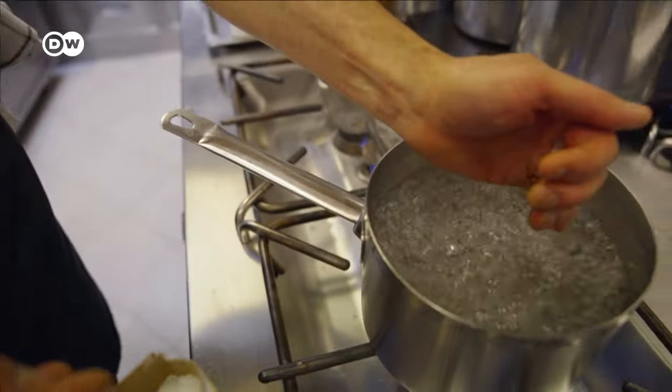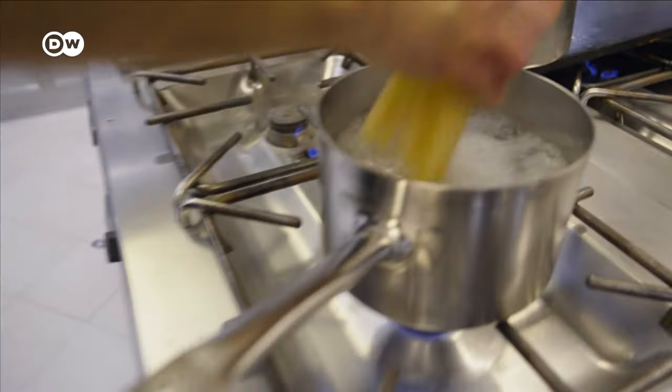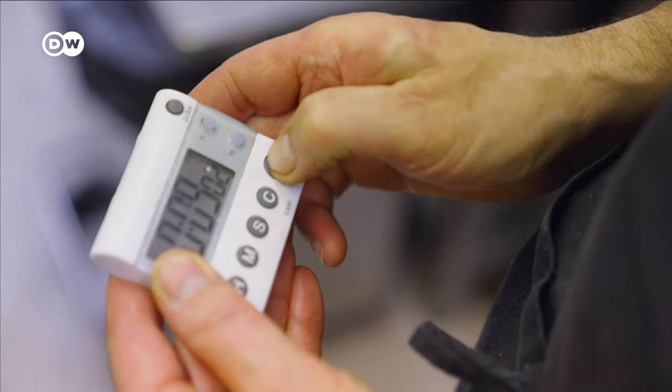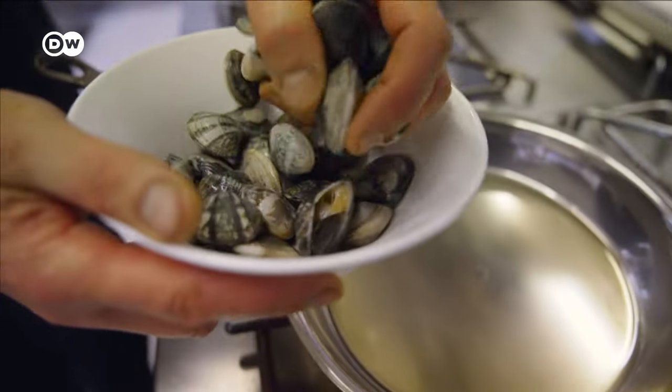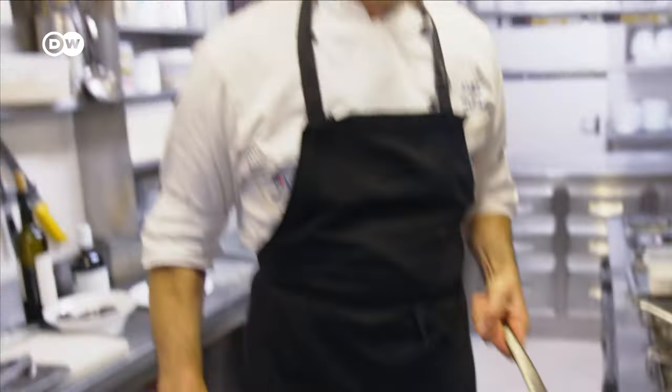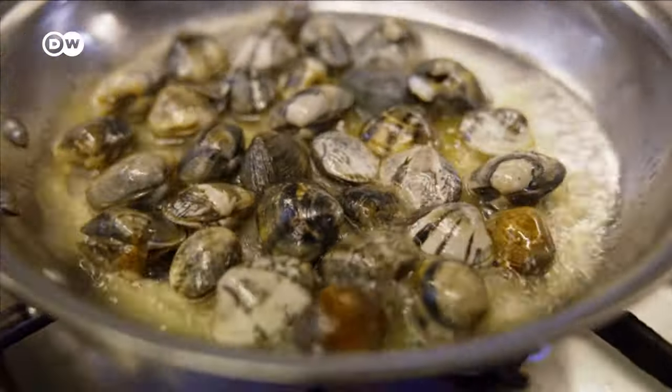Each step in the cooking process has to be done absolutely perfectly. First, the spaghetti cooks for nine minutes exactly. Then the clams go into the olive oil whilst the pasta is cooking. There's no margin for error — timing is everything.